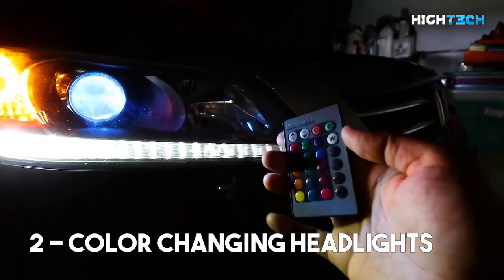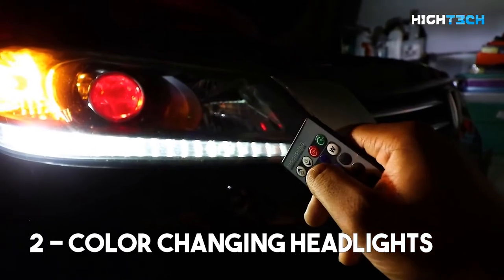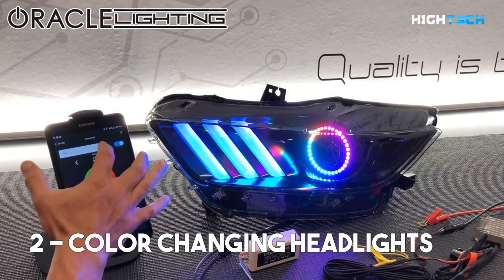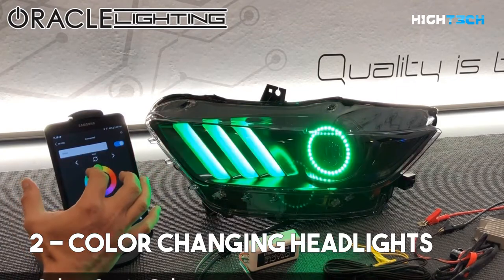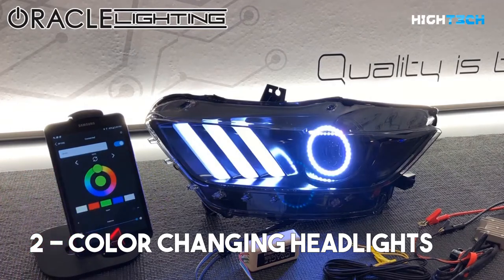Color-changing headlights. These RGBA headlight kits are the latest advancement in lighting modifications. The dynamic features allow the user to run multiple moving color patterns, creating a vivid eye-catching lighting effect. Conveniently controlled through a free smartphone app, these systems allow users to control the color of their headlights with ease. However, not all jurisdictions will allow these lights — it may not be worth the risk to get a ticket just to look pretty.